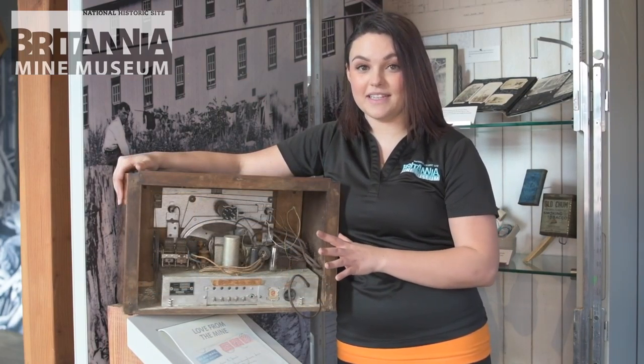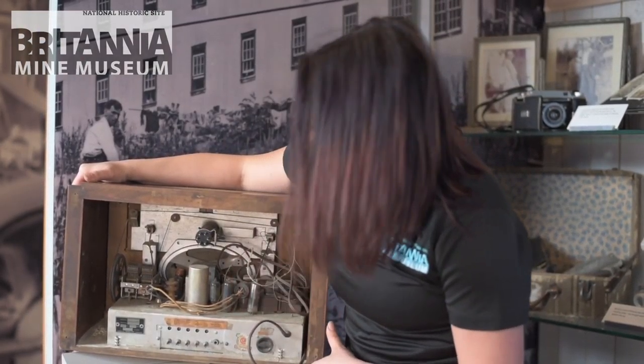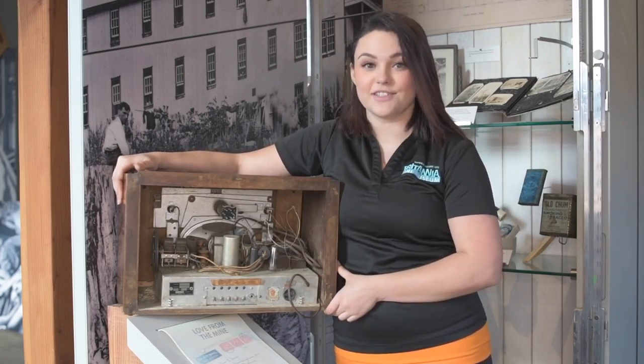Take a look at all of the pieces inside of this radio. It's so amazing — all of the different objects that need to work together in unison in order to produce that beautiful music that our workers got to listen to.